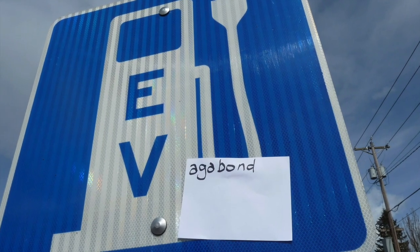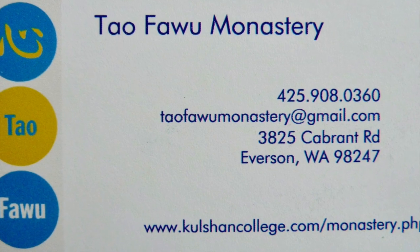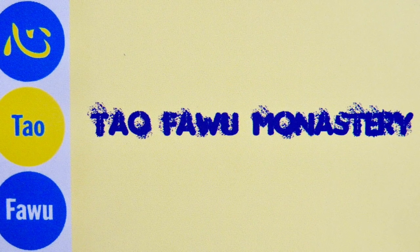The eVagabond video blog is brought to you by the Dao Fawu Monastery, offering non-denominational monastic living.